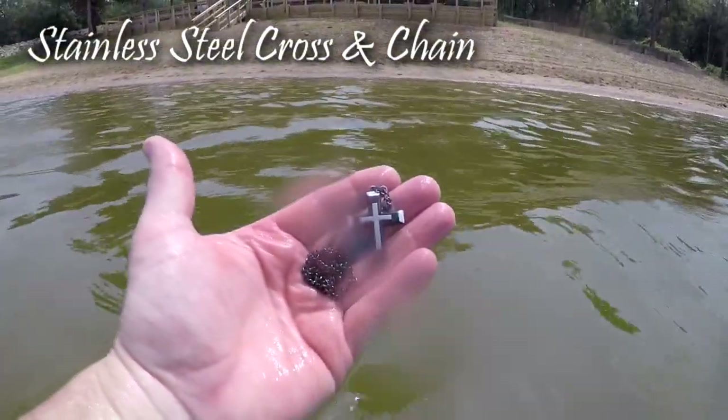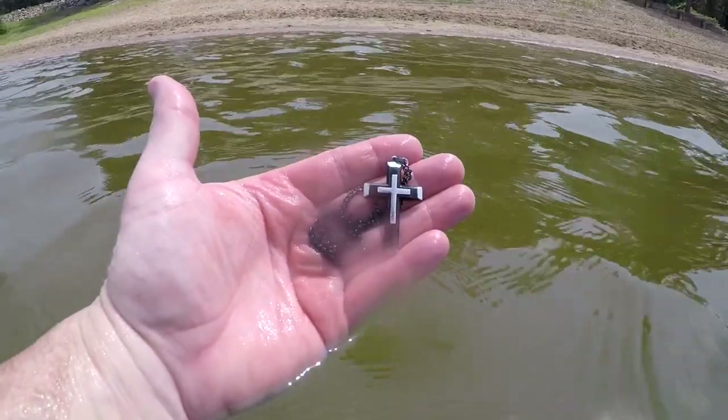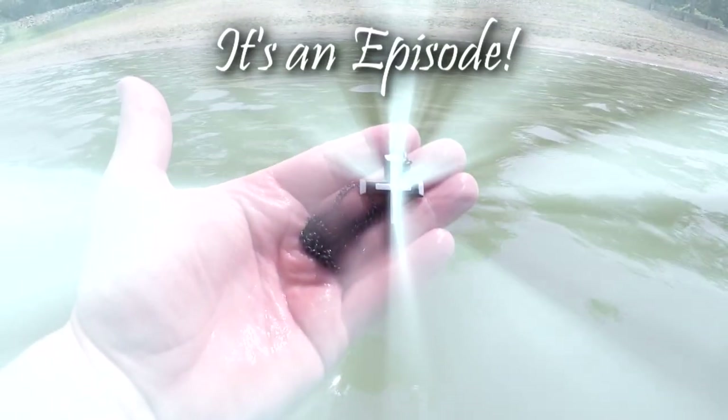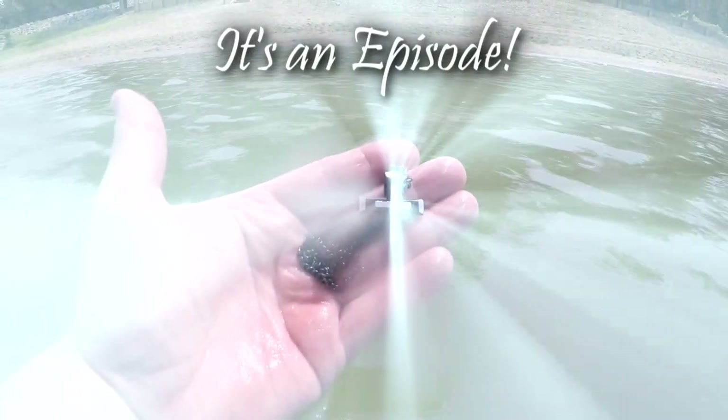Check this out - Preacher Digger done got him a cross number two. This was just feet away from that other cross. It's a double cross episode this time. Preacher Digger got his cross. Let's put it in the pouch and keep on going.